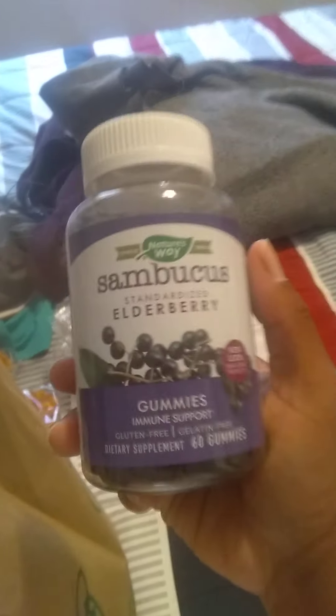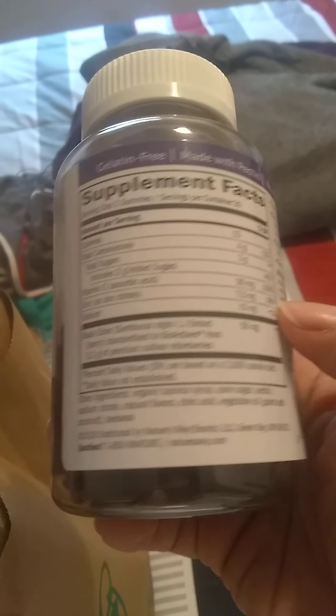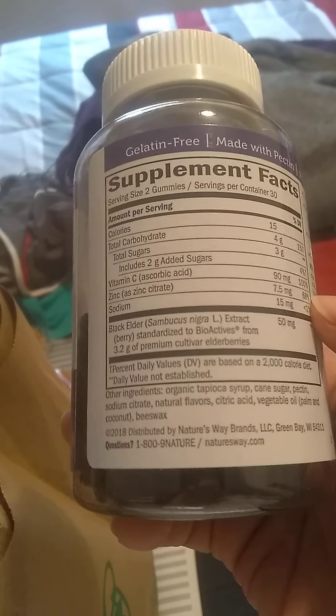I got these elderberry gummies for immune support. One thing I don't like and that made me hesitant to use it — I couldn't find the other brand. A fly got on me. Natural flavors listed on the ingredients — I feel kind of skeptical about that. I'm sanitizing my arm because a flying bug got on me.